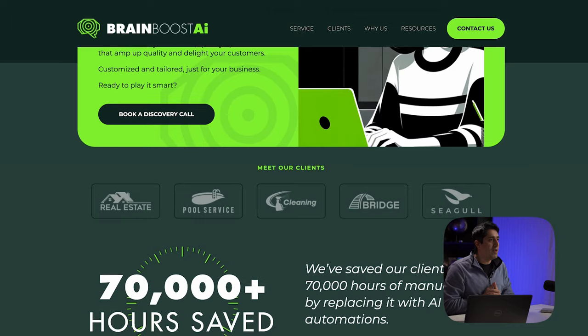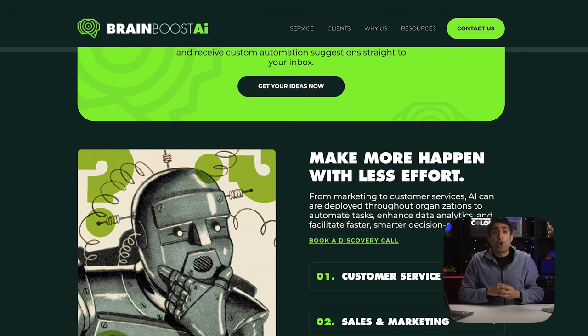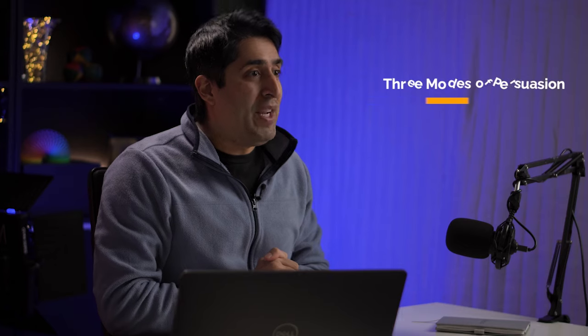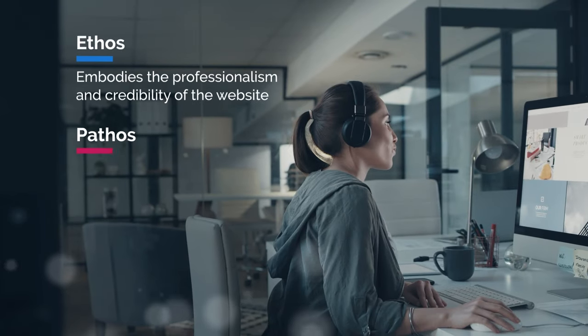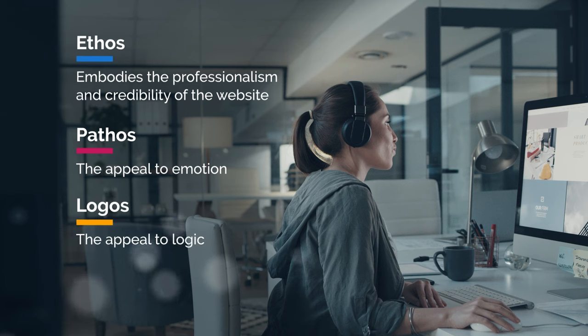Welcome to Brain Boost AI, Portland's premier AI and automation agency. What we've crafted here is a website landing page on the timeless principle called the three modes of persuasion. This actually originated from Greek philosophy and refers to ethos, which establishes the writer's credibility and authority; pathos, the appeal to emotion; and logos, the appeal to logic. The world's best designers and marketers use this very same concept for website design, whereby ethos embodies the professionalism and credibility of the website, pathos reflects the website's ability to resonate emotionally with its users, and logos highlights the website's capacity to communicate information clearly and logically.